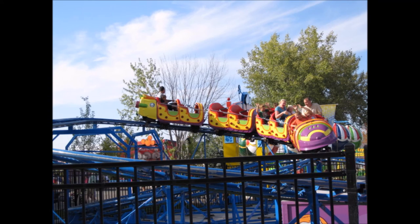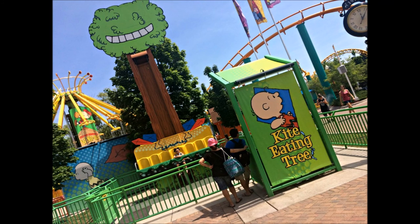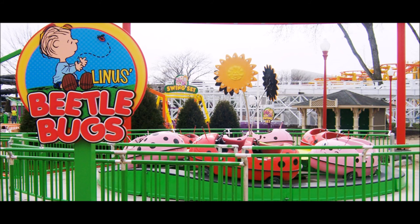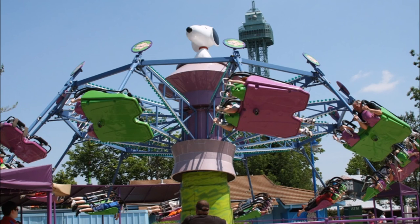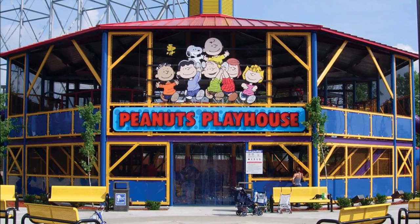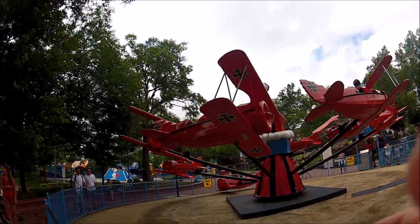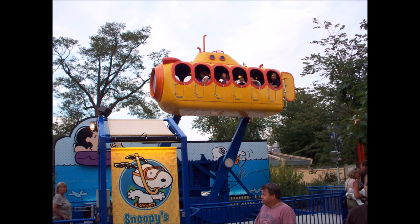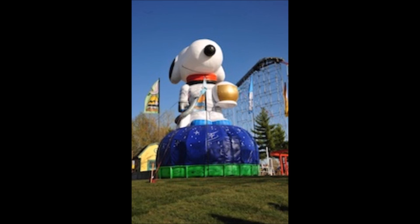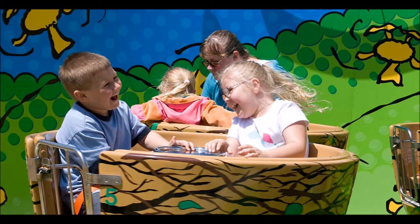Camp Snoopy rides include: Cosmic Coaster, Flying Ace Balloon Race, Kite-Eating Tree, Linus' Beetle Bugs, Linus' Launcher, Lucy's Tugboat, Peanuts 500, Peanuts Playhouse, Sally's Swing Set, Snoopy vs. Red Baron, Snoopy's Deep Sea Divers, Snoopy's Moon Bounce, Snoopy's Rocket Express, and Woodstock Whirly Birds.